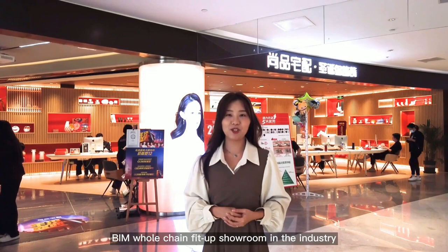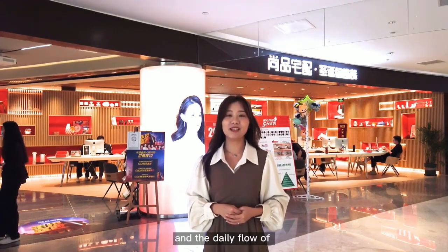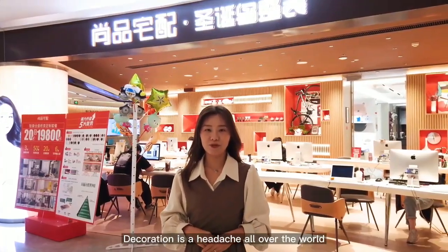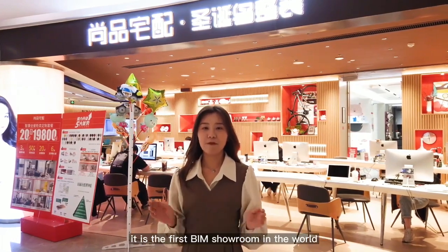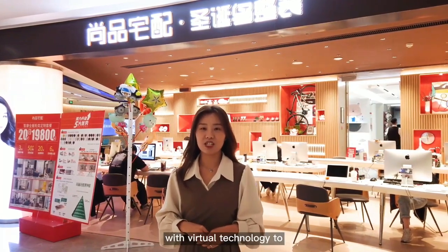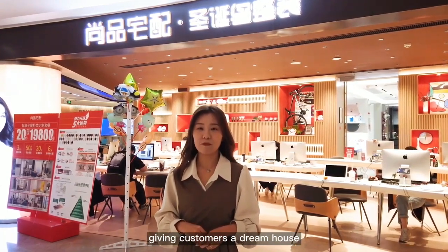Today, let's take you to the first beam whole chain fit-up showroom in the industry. The Shangping beam showroom is located in Zhuzhang New Town, CBD of the city, where there are many large shopping malls integrating commercial catering and entertainment with very large daily foot traffic. It is the first beam showroom in the world using virtual technology to design, and finally produce through Shangping's Intelligent Factory, giving customers a dream house.